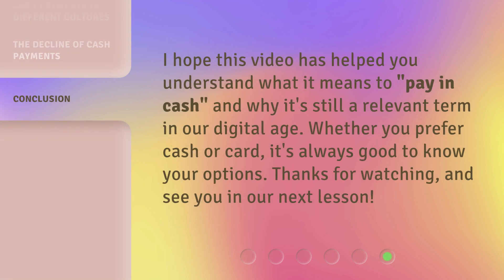I hope this video has helped you understand what it means to pay in cash, and why it's still a relevant term in our digital age. Whether you prefer cash or card, it's always good to know your options. Thanks for watching, and see you in our next lesson.